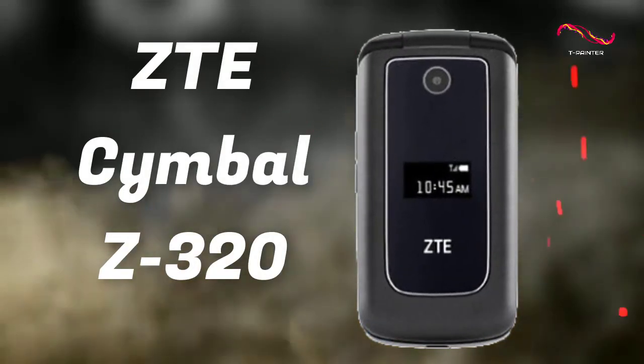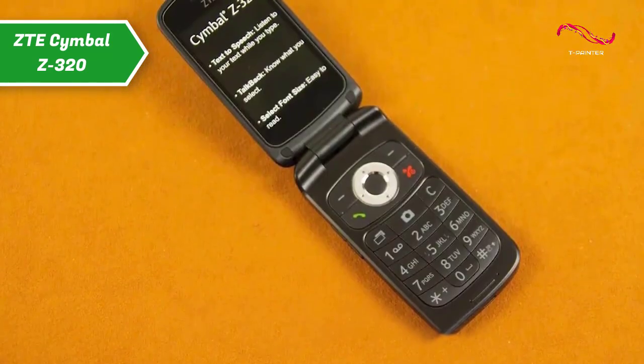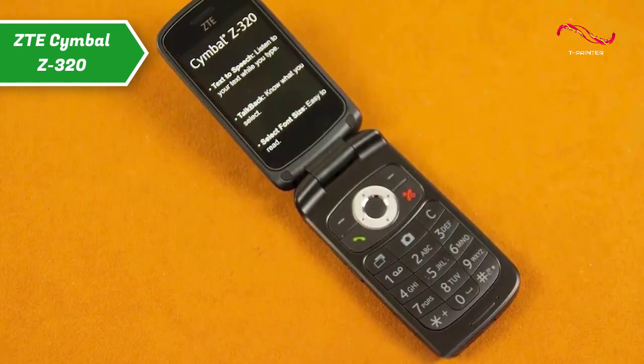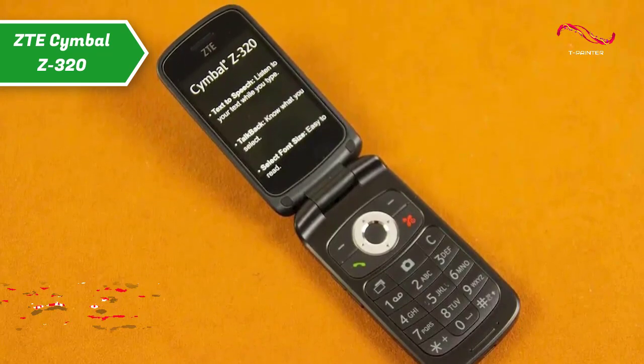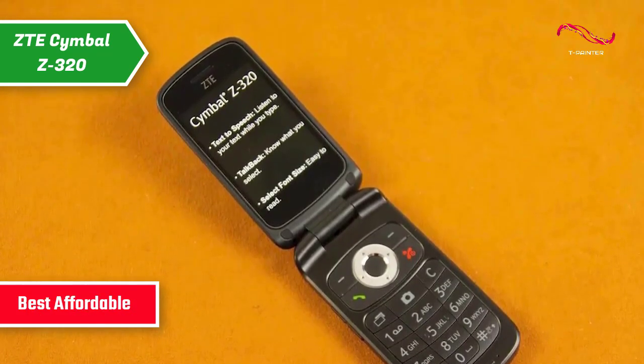ZTE Symbol Z320. If you want to save money and still get a good product, check out the ZTE Symbol Z320, aka the best affordable flip phone available on the market in 2023.